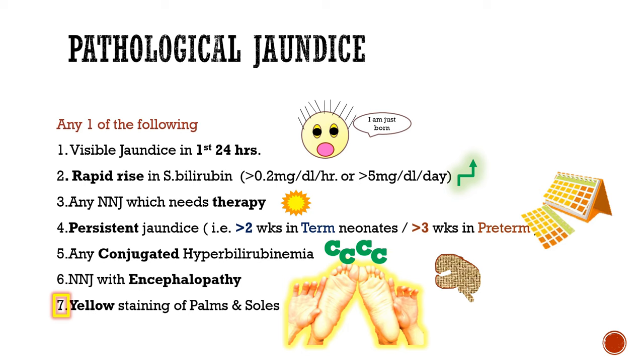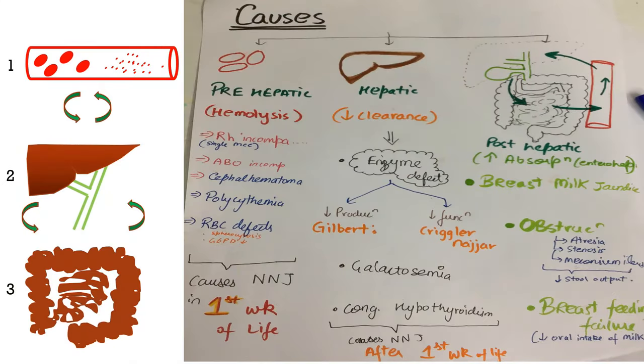The causes of pathological jaundice can be divided into three categories: prehepatic, hepatic, and posthepatic. Prehepatic includes hemolysis, which can occur due to RH incompatibility, cephalohematoma, polycythemia, or RBC defects. These abnormalities should be suspected if neonatal jaundice is seen in the first week of life.